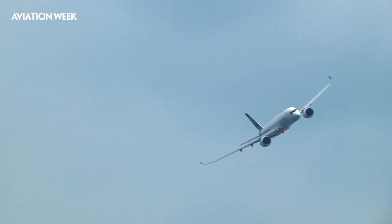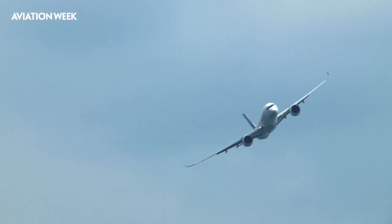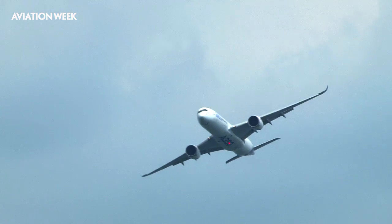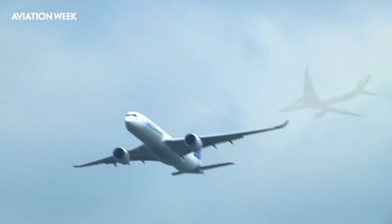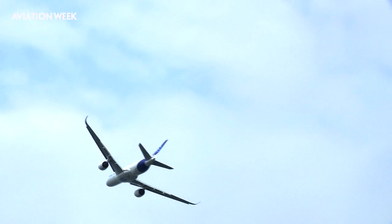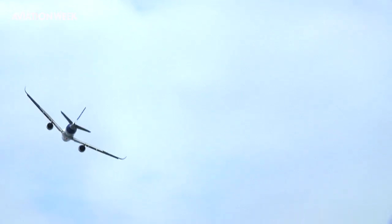So we sit here in MSN3 — can you talk about the role it has in the test campaign? Yes, this is MSN3. MSN is the manufacturer's serial number, so it's the number three aeroplane off the production line. MSN1 was the first aeroplane to fly. MSN3 is very similar in that it is full of flight test equipment in the back. There's no passenger cabin in it — it's what we call heavy flight test instrumentation.